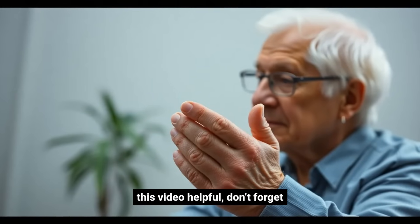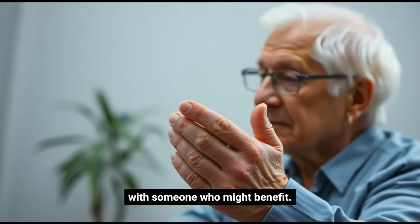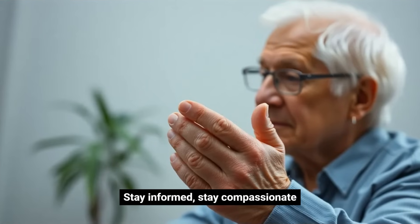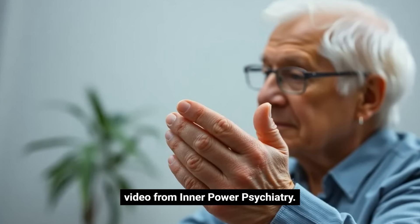If you found this video helpful, don't forget to like, subscribe, and share it with someone who might benefit. Stay informed, stay compassionate, and we'll see you in the next video from Inner Power Psychiatry.